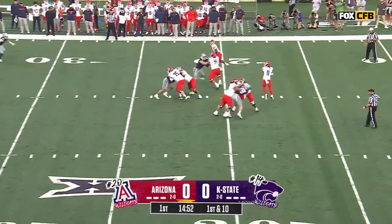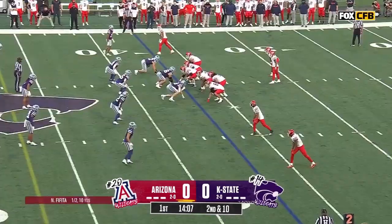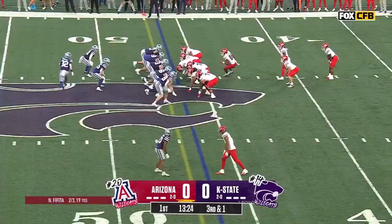Out of the shotgun, four wide. Curl pattern, a little comebacker. Right back at you, third and one.